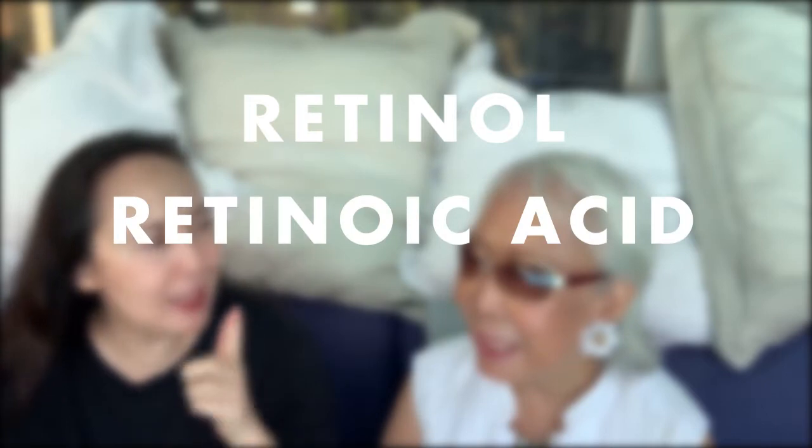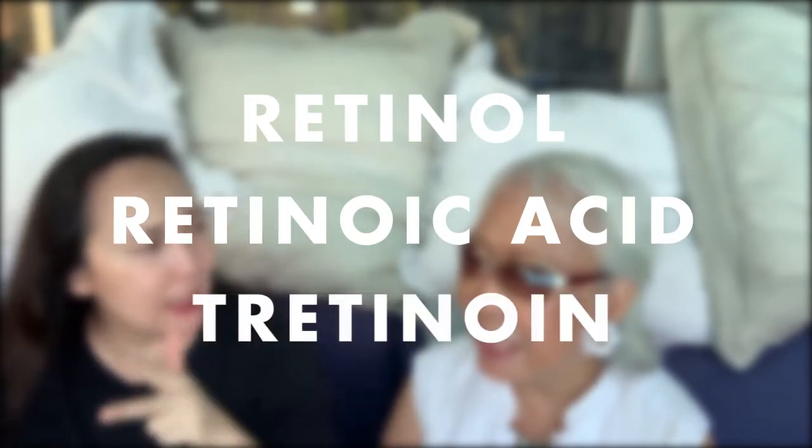Retinol vs. Retinoic Acid vs. Tretinoin — what's the deal? What should we know? It's the very best. Until now, it's still the gold standard in treatments for the skin.